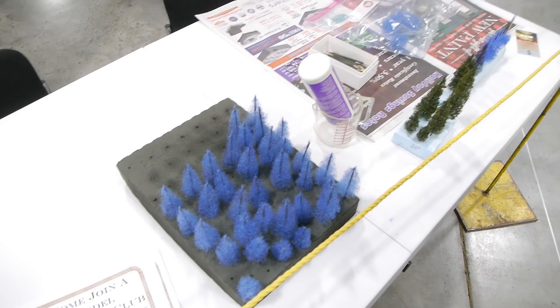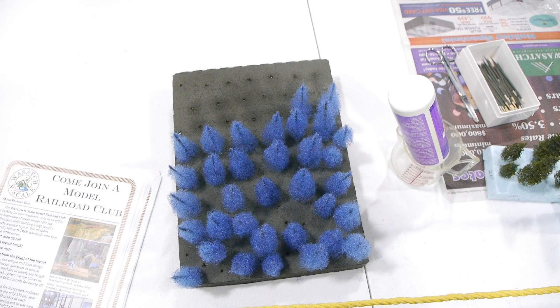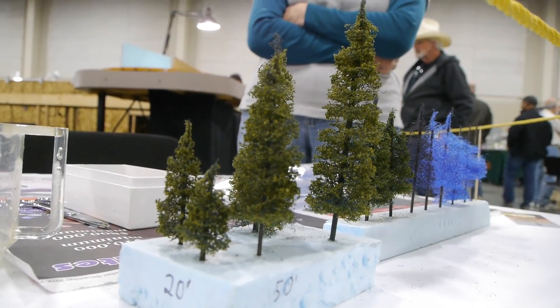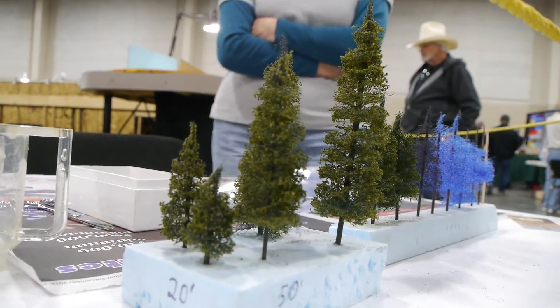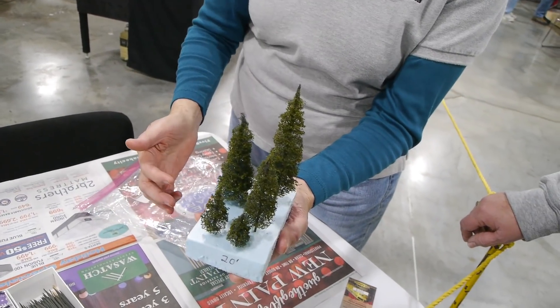Look at this — Karen Gerald has figured out how to do scale pine trees using furnace filters. We've got to try this, it looks so good! She just gets this stuff at Lowe's, then fluffs it up, trims it, sticks it on a shaft, paints it green, and adds a little Woodland Scenics. It looks real, and she can knock out hundreds of these for their N-scale railroad all in an evening.